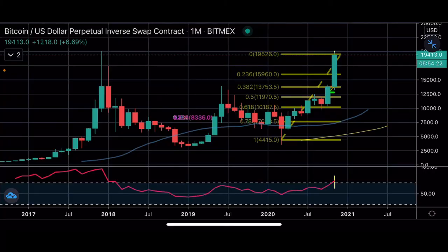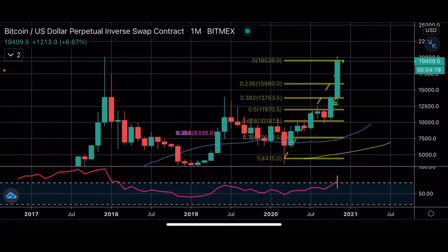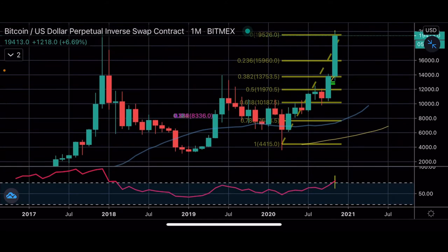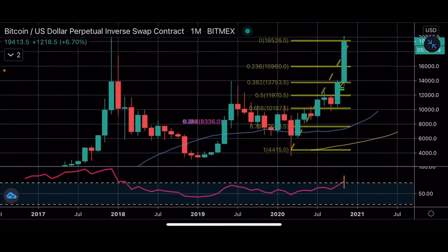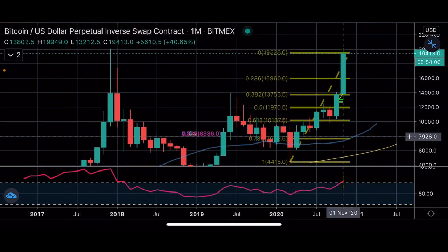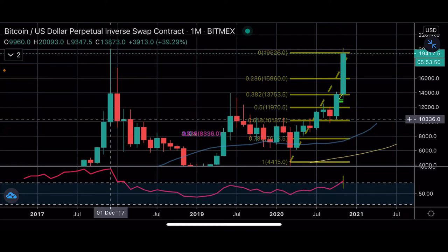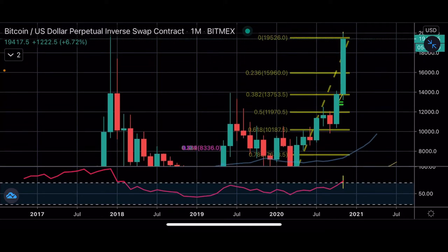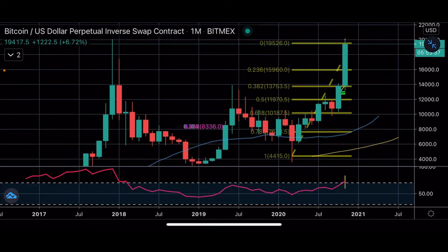As you guys can see, we're going to end this month with pretty much the biggest green candle we've had possibly all time. The low of the candle is $13,212 and the high is $19,949. The all-time high on this chart is $20,093, so we've tested that all-time high probably about two times now.